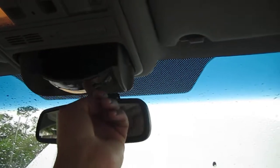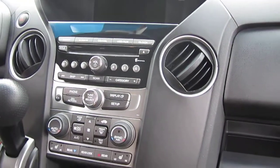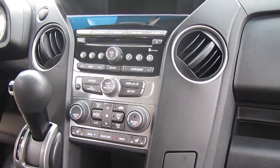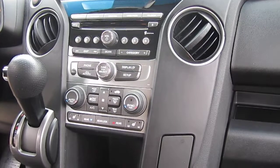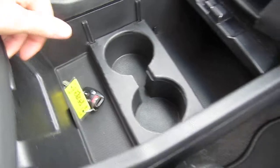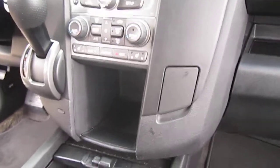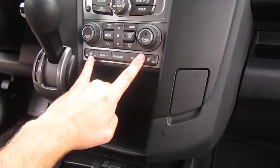We have a rear backup camera, auto-dimming rearview mirror, dual map lights, and a spyglass there for the rear passengers. We also have AM/FM stereo, satellite radio, CD player, auxiliary connectivity for Bluetooth, aux port, USB, plenty of cup holders and storage, and keyless entry.